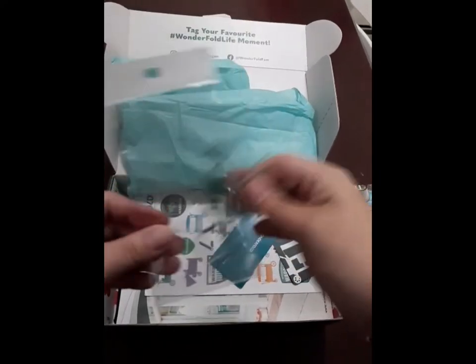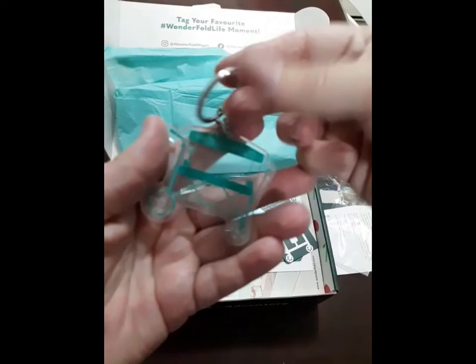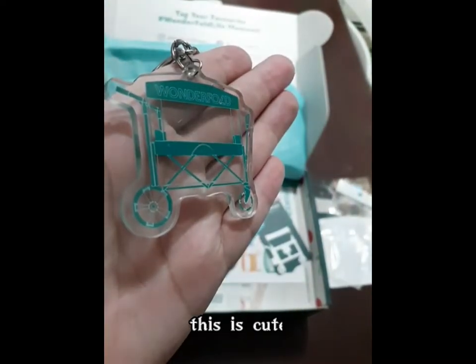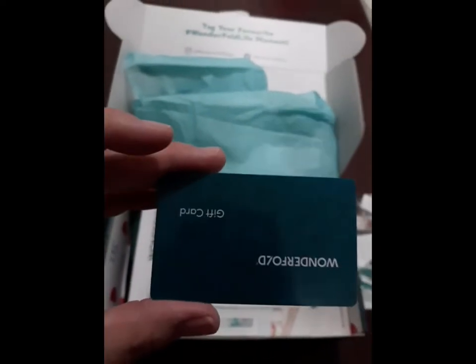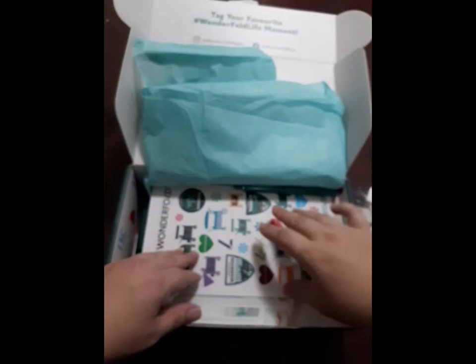There's a really cute keychain in there that is a wagon and says Wonderfold. I think I'll put that on my parent console — I'll probably break it if it stays on the keys. And then they do have a gift card in there that is for $50 to use on their website, which is pretty nice. I'm looking at getting the W-1 possibly, so I'll save that.